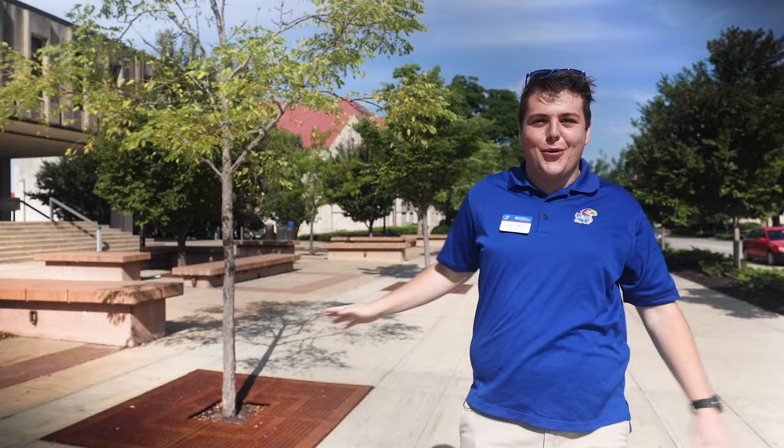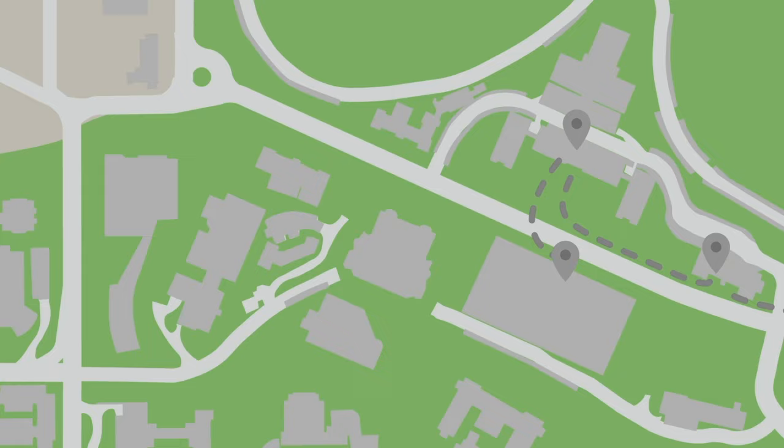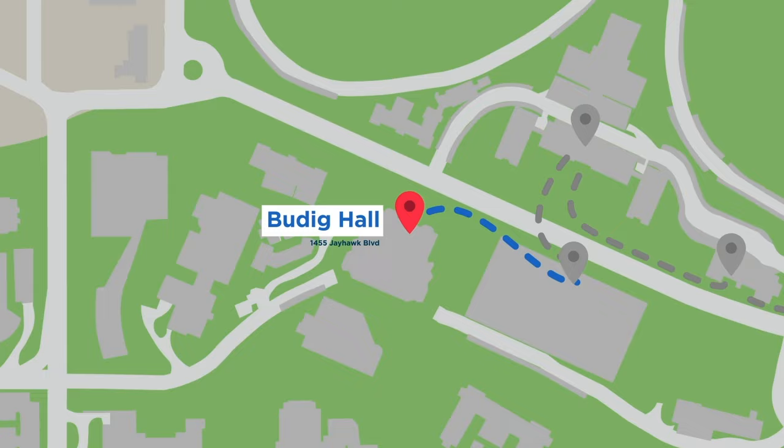So this is Wesco Hall. This is home to our humanities department. We also have some really great lecture halls behind these glass doors back here. And even though there's no sand, no water, we refer to this area as Wesco Beach. This is kind of the cultural hub of campus — you'll see all sorts of tabling out here as well as demonstrations. It's a really cool place to get involved with your community and even study out here.